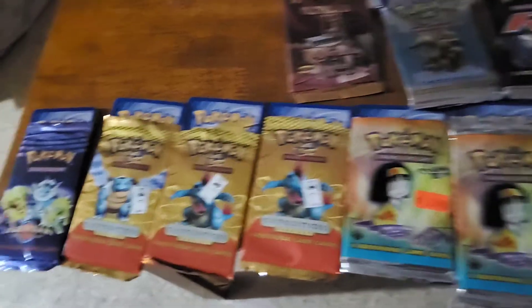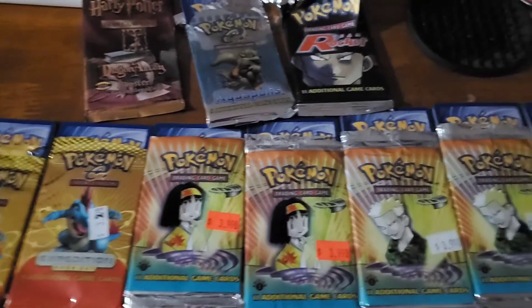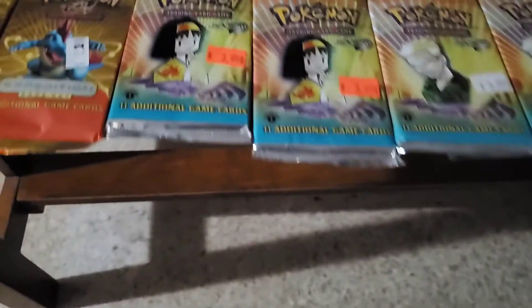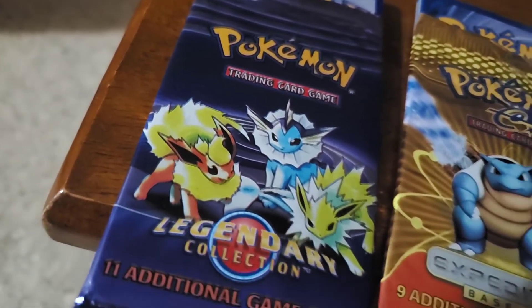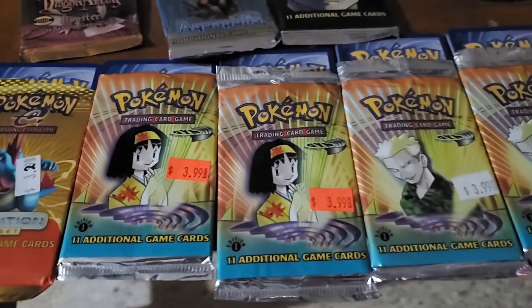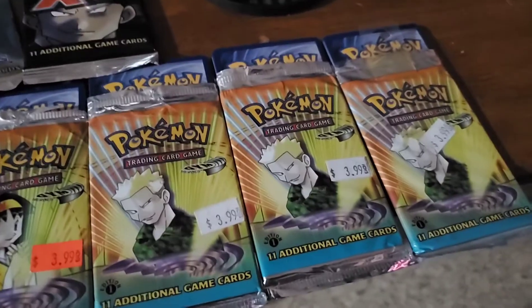She's always yard-sailing and stuff, and she came across these Pokémon packs. To me they look pretty old, just considering some of the details — like you can see how Flareon, Vaporeon, and Jolteon look — that just makes you feel like it's from the 90s. I'm not really sure. I'm not big on knowledge of Pokémon cards; I just collected them my whole life.